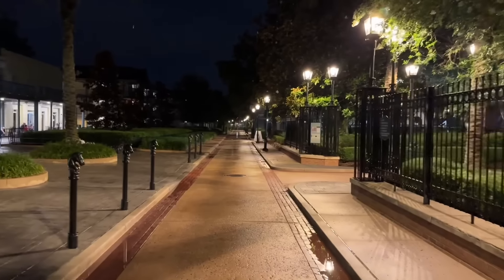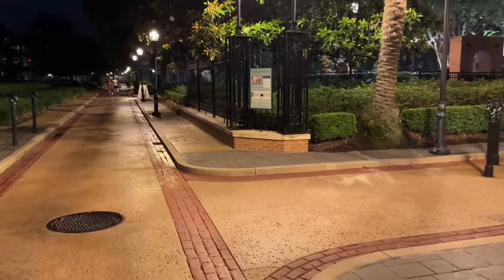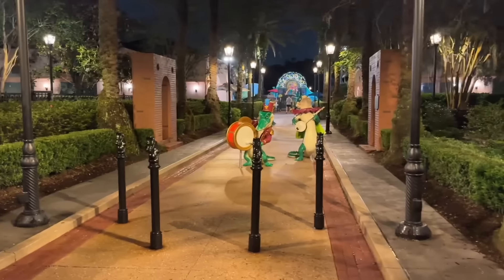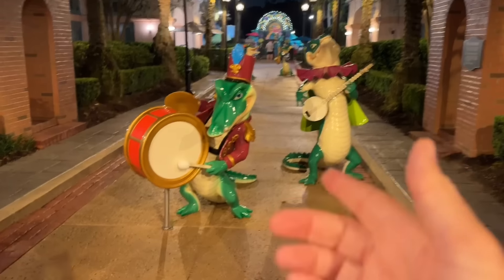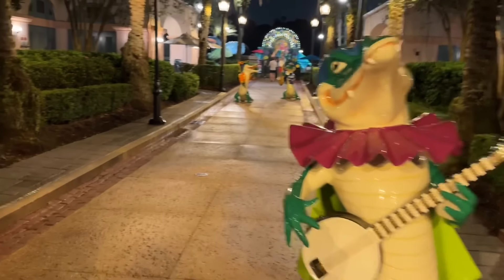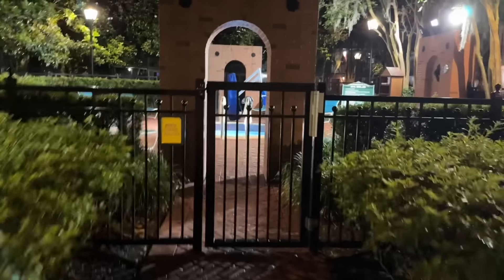It stopped raining. It's beautiful. I'm going to take you down here and show you the main entrance into the pool because I went around it quickly while it was raining. The first thing you notice are these musician alligators out here playing, having a good time, throwing a little Mardi Gras parade — one with a little drum, one with a little banjo. I also need to show you this right over here — this is also a little hot tub, separate from the pool. I almost barged in on a little romantic evening. It's a nice little round hot tub. It is separate from the pool, so it's a little more quiet — you don't have kids splashing around in here.